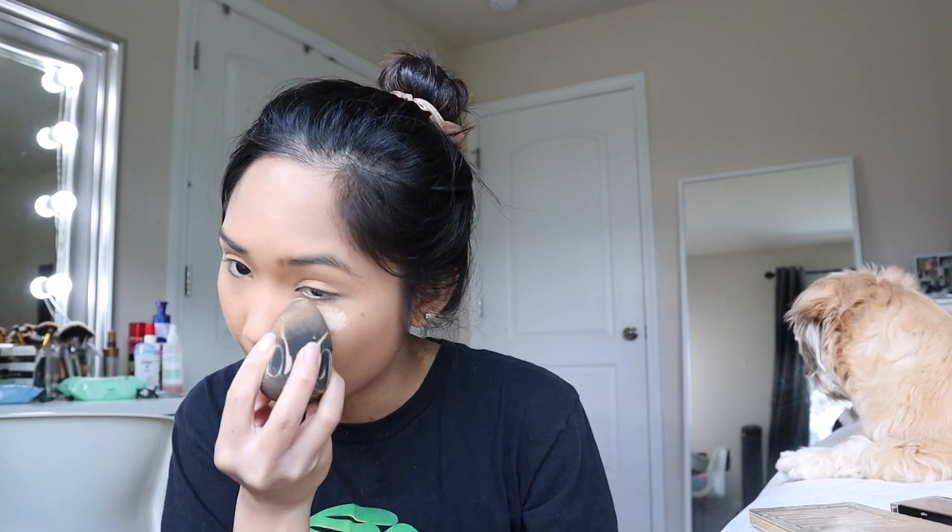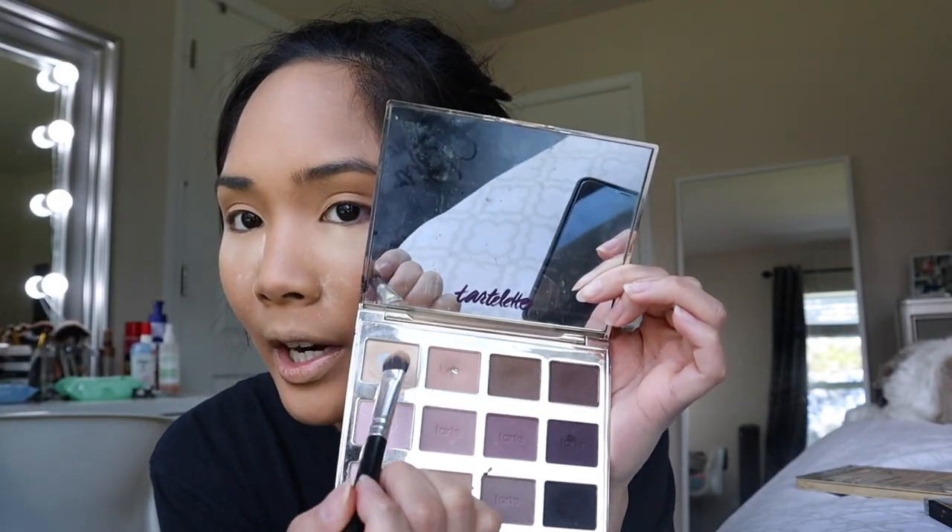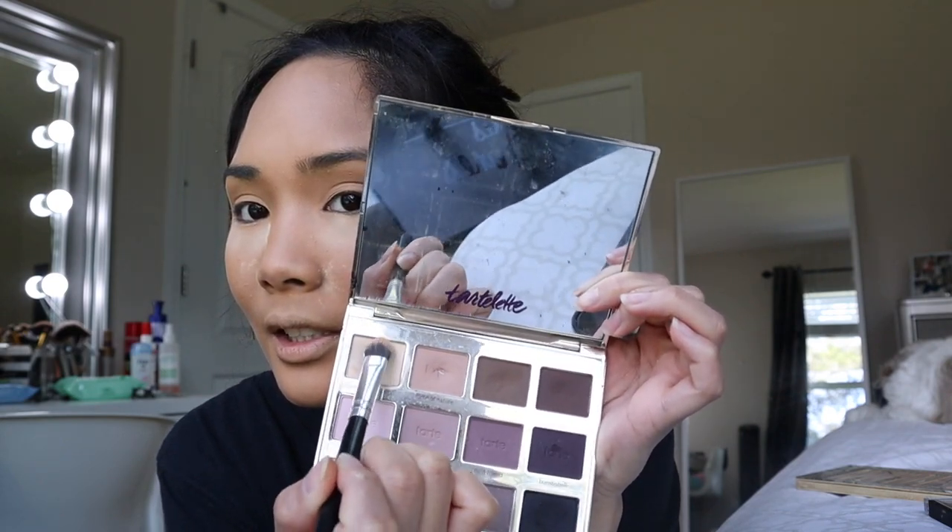I'm going to set my concealer with the same powder from earlier. Moving on to the eyes, I'm going to do my 16-year-old go-to makeup look — I've been loving it. I think it just compliments my really small eyes. This is what I always wore for my Instagram pictures back then. This eyeshadow, I'm running out of it and this is just the base — it's called Free Spirit, a yellow cream tone — and we're going to put that on our eyes with a flat brush. Most of my brushes are from Morphe.